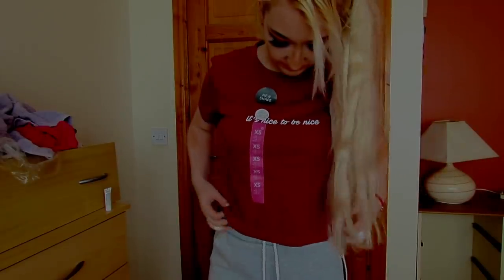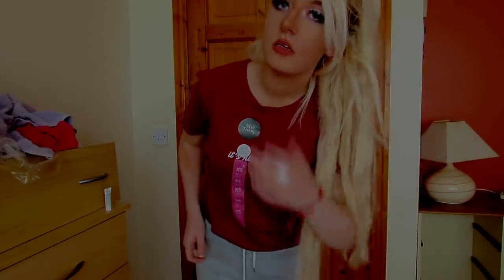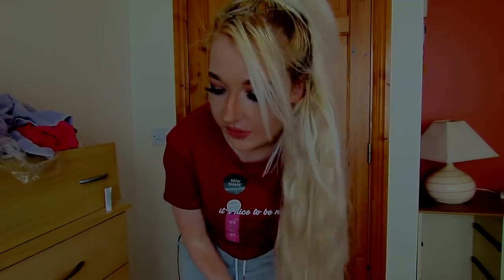I do like this top — it's really summery and I love the burgundy colour. Thank you so much for watching, guys! Please let me know in the comments if you want to see more haul videos like this.